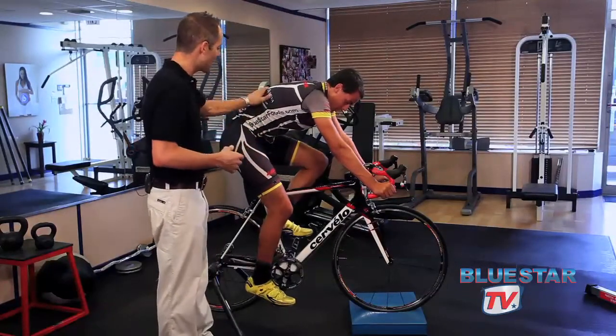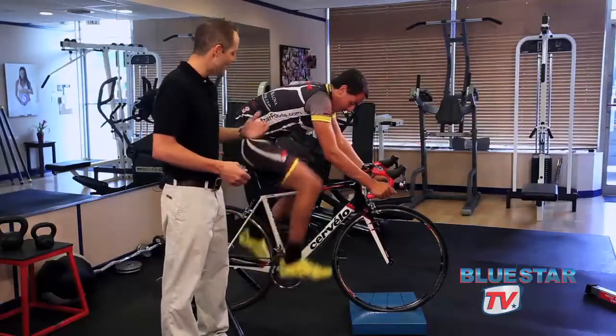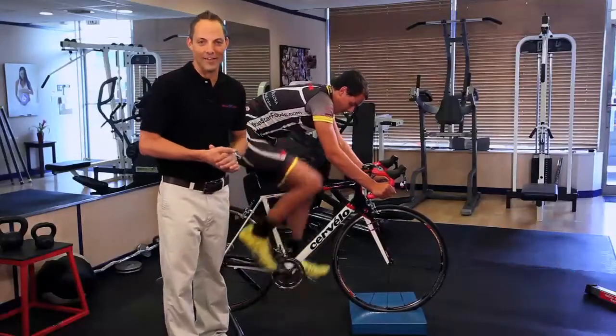There's a great rule of thumb in cycling. We say: knees in, heels down, pedal around. Knees in, heels down, pedal around — for optimum cycling performance.